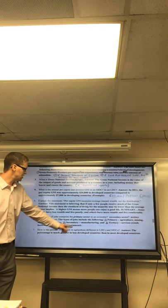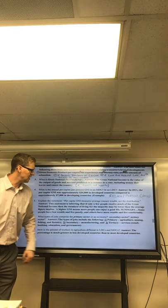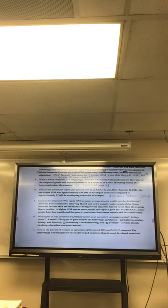Number seven: in LDCs, more people work in agriculture than in MDCs.